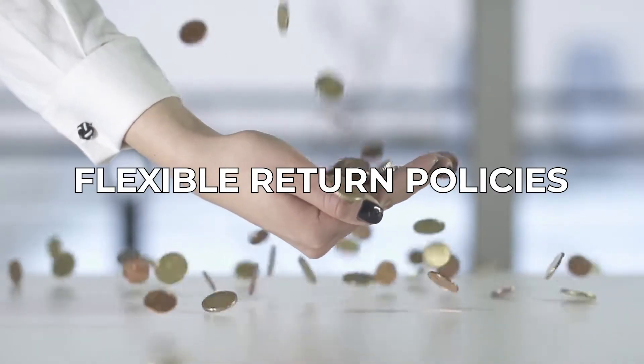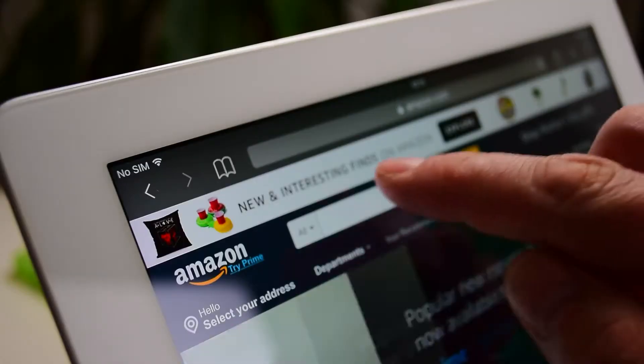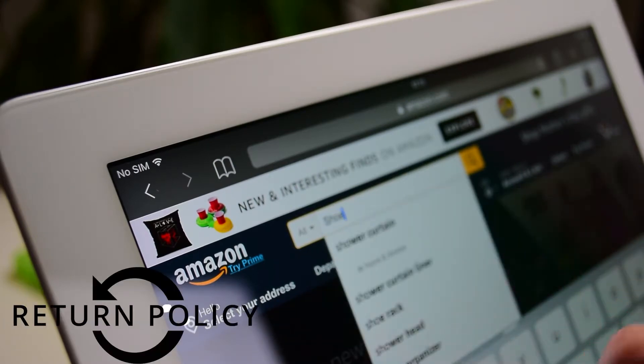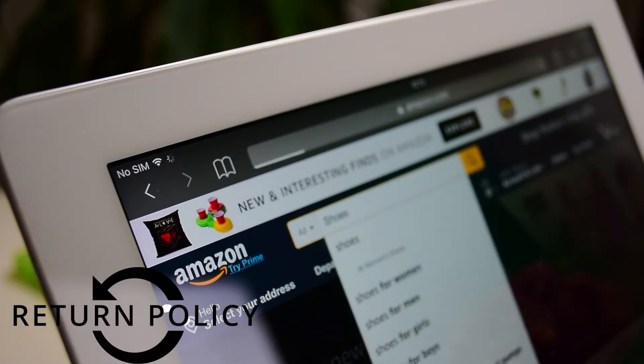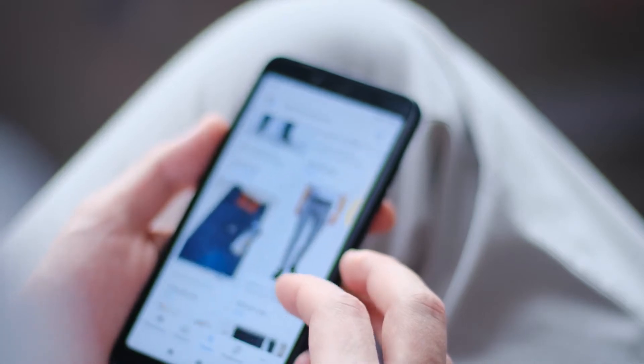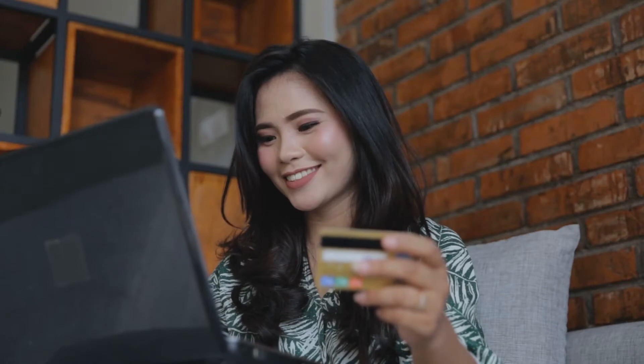Flexible Return Policies. What are some of the features you check every time you're shopping online? Most times, people will want to know if the company has a return policy and how many days it would be eligible. It makes you believe that you don't have to be stuck with a product you don't like or that doesn't work as expected. Knowing that there's a return policy encourages you to buy, and these businesses know this — so they encourage you to return any item you're not satisfied with, which makes you more likely to buy it in the first place.